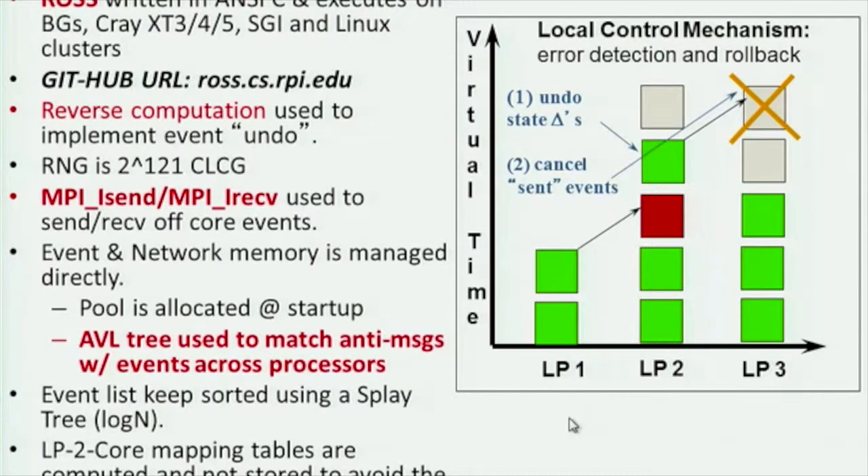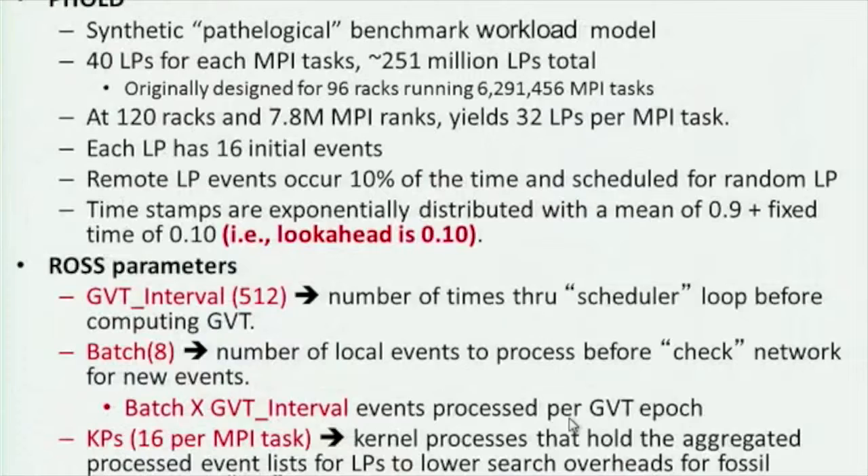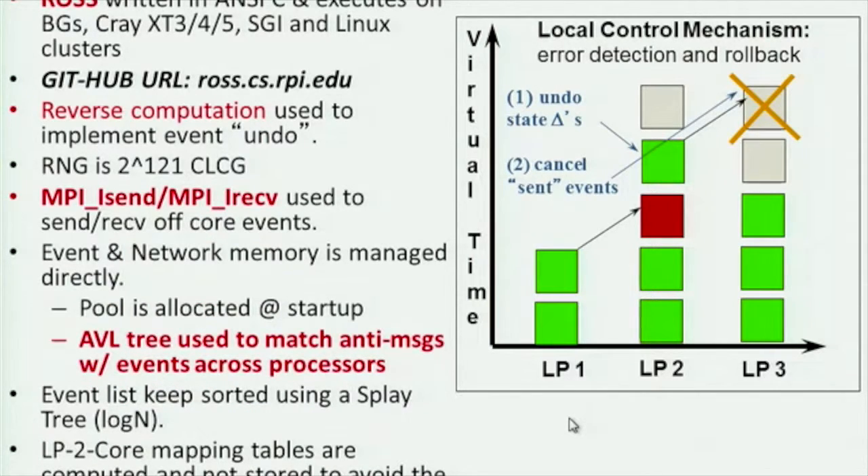The local control algorithm manages what we call logical processes — essentially the objects in the system, like a node within a network simulation. LPs send messages to each other, and if they detect an out-of-order event computation, we roll back: we undo state-saving changes and send cancellation messages. This can produce cascading rollback effects, making the system go very unstable if you don't have a handle on it through correct memory management, decomposition, and mapping.